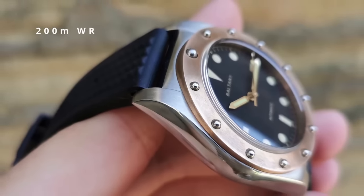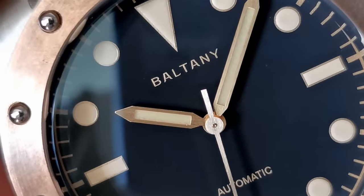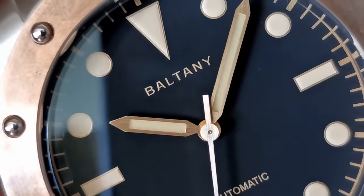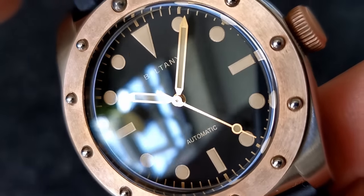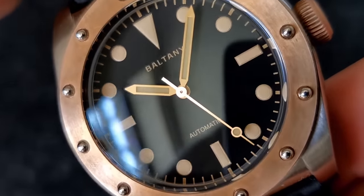That bezel doesn't move, so although this watch does have 200 metres of water resistance, I wouldn't call it a diver — just dive-capable. The dial design is extremely Tudor-esque, but Boltony has used fence-post hands for a bit of variation. Inside is the Seiko NH38 automatic movement. No ghost date position — thank you very much, Boltony.